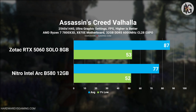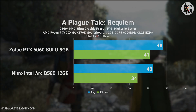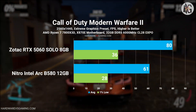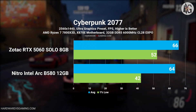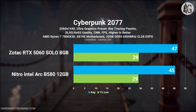At 1440p, however, the gap narrows. The RTX 5060 is only about 15% faster than the Arc B580. In this case, I'd actually lean toward the B580 for 1440p gaming, mainly because of its 12GB of VRAM. Some games benefit from the extra memory at higher resolutions, helping avoid stutters, pop-ins, or low-resolution textures.